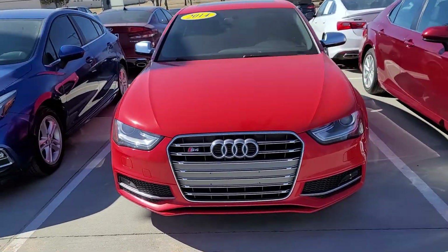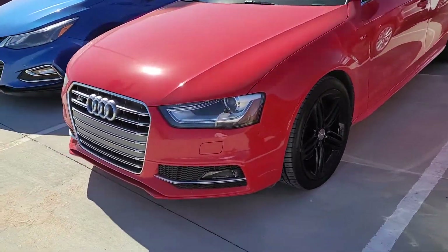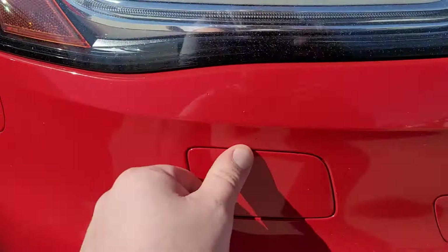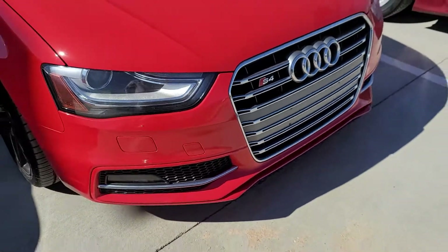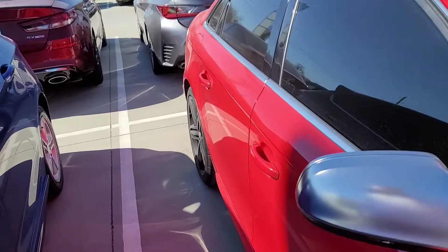This is a relatively recent trade-in that we got, really well taken care of. Looking through, there appears to be a small spec chip right there and a small chip right there. No major dents or dings down the body on the passenger side — you can see there's just a very small blemish there, using my thumb for reference. You don't really notice it, but it is there.